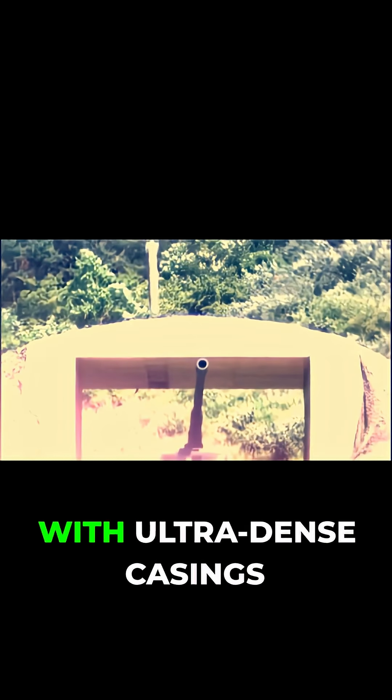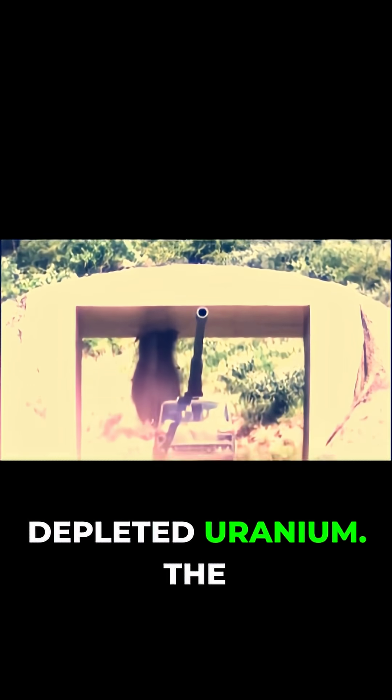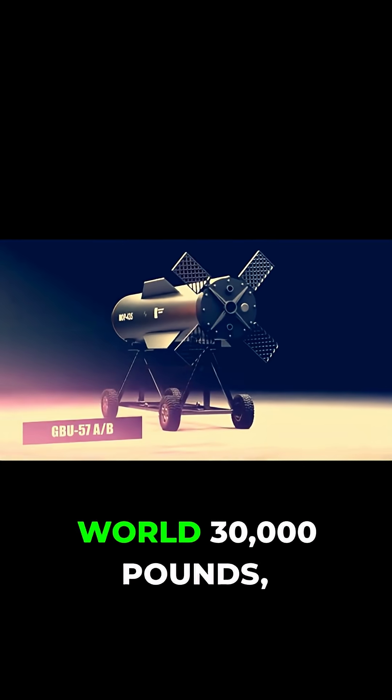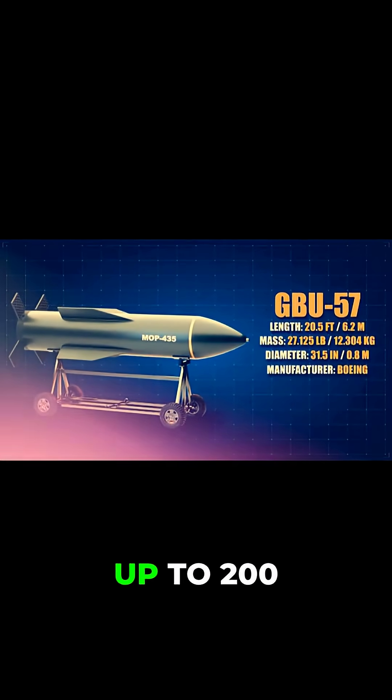To penetrate multiple layers without shattering on impact, bunker busters are designed with ultra-dense casings made from materials like tungsten or depleted uranium. The GBU-57 Massive Ordnance Penetrator, or MOP, one of the heaviest bunker busters in the world at 30,000 pounds, is built with a reinforced steel casing.